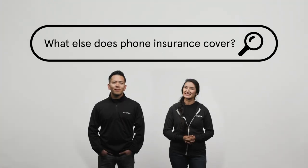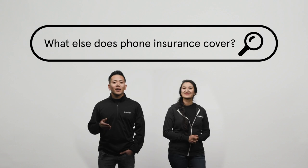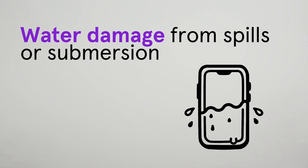So what else does phone insurance cover? There are some really comprehensive phone insurance plans out there that cover most problems, such as cracked screens and other accidental damage, loss and theft, normal wear and tear failures related to dust, internal heat, and humidity, and water damage from spills or submersion.